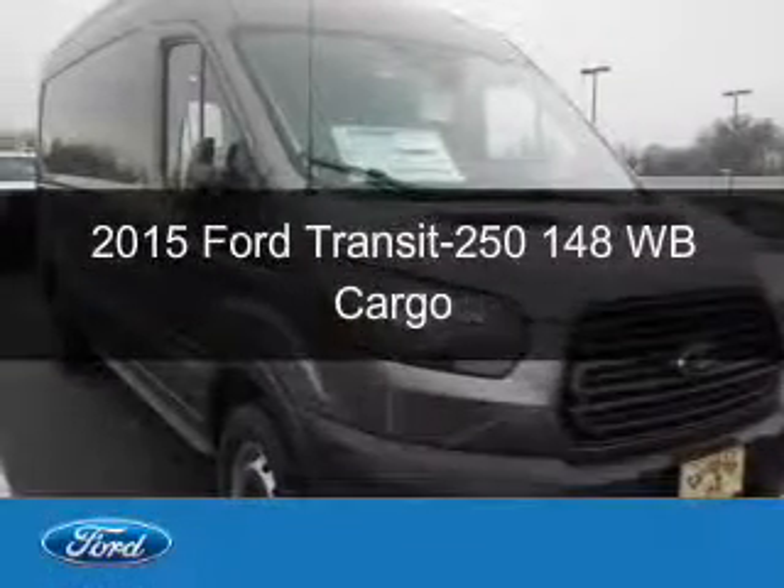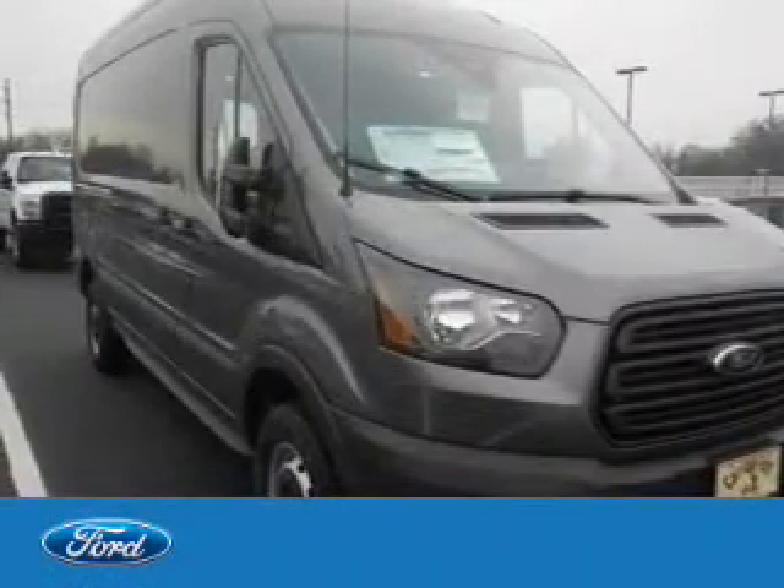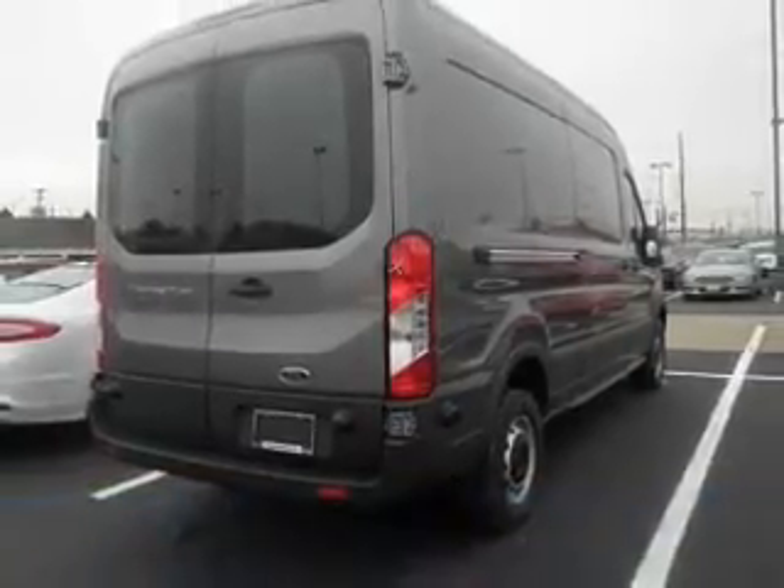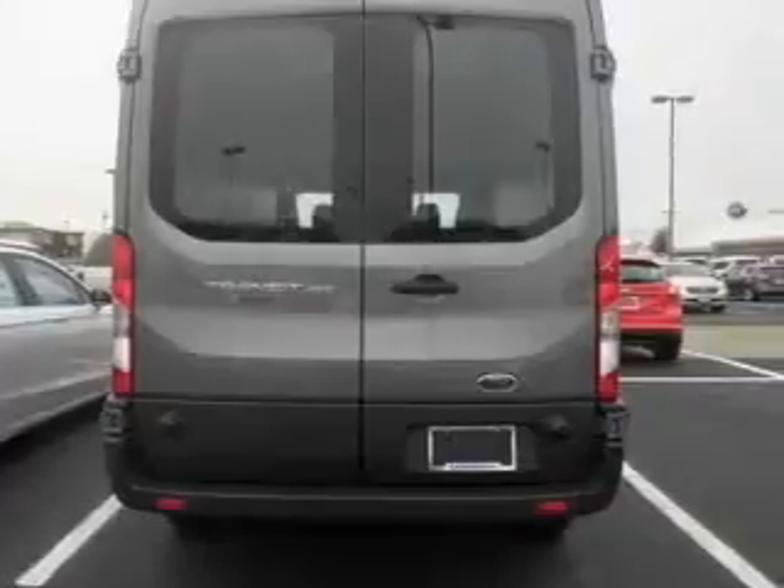This is a new 2015 Ford Transit 250. It's powered by rear-wheel drive, a 3.7 liter 6-cylinder engine, and a 6-speed automatic transmission.